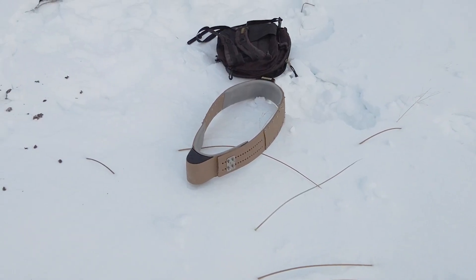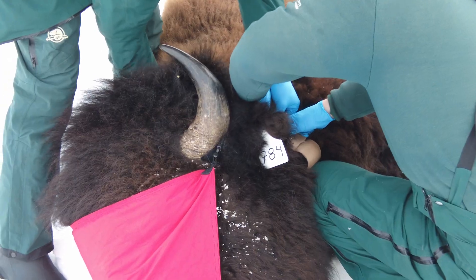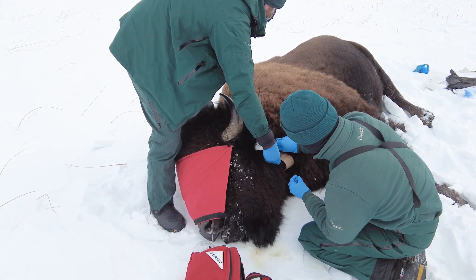This is a GPS collar that communicates with satellites and gives us a position roughly every two hours. We're hoping they're going to stay on for at least a year, but we will see. He's right out, but still breathing well.